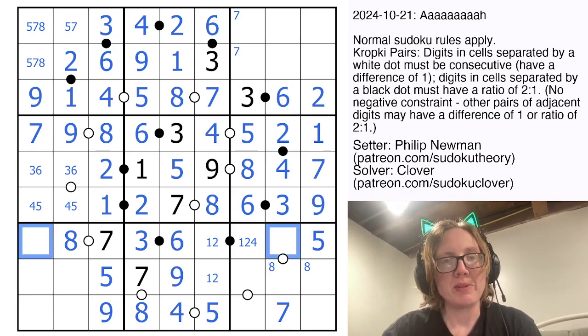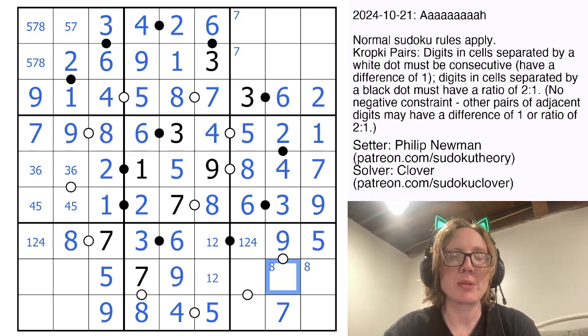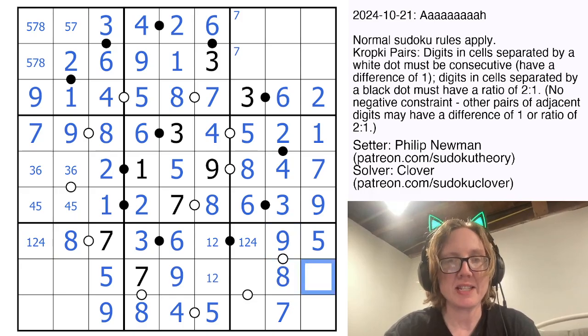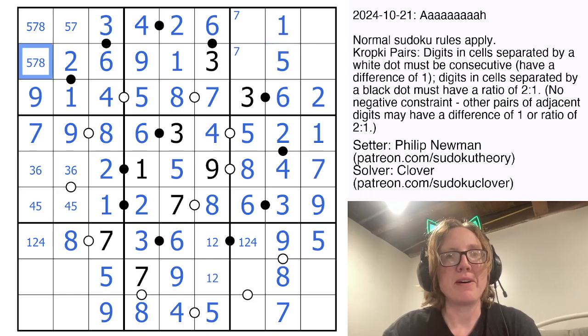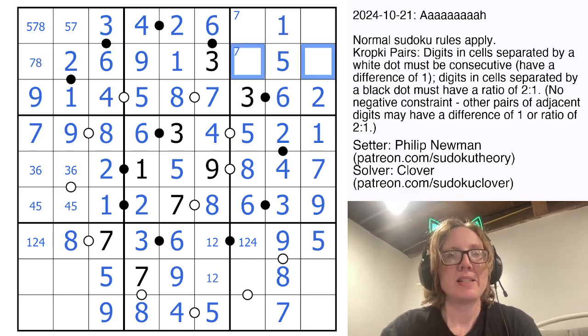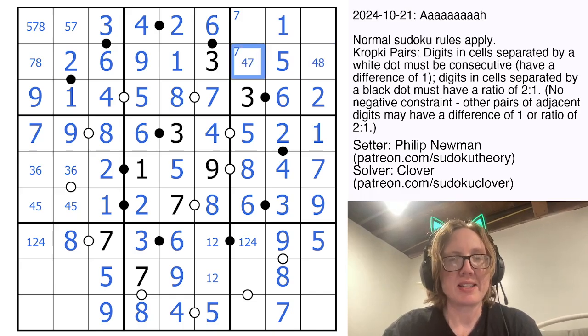To finish this row, we need 1, 2, 4, and 9. That can't be 2 or 4. This can't be a 9, so that's definitely a 9, which goes with an 8. That's enough to place our 8. This column is almost completed — we just need a 1 and a 5 to finish that column. To finish this row, we need a 4, a 7, and an 8. That's not going to be a 7. That's not going to be an 8.